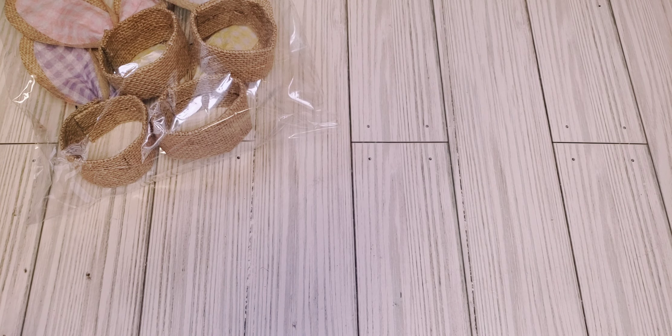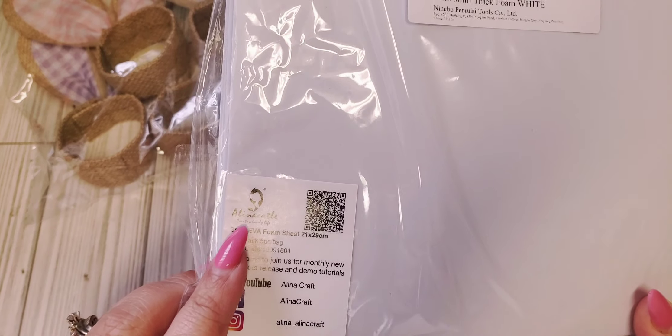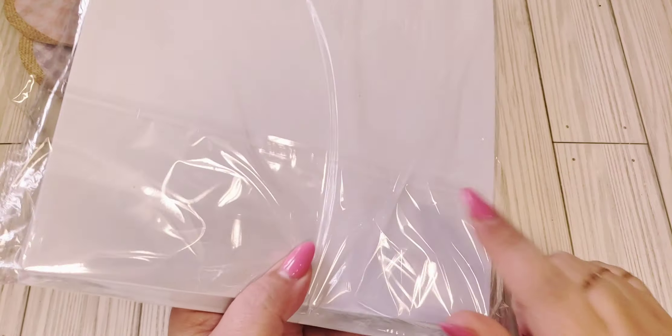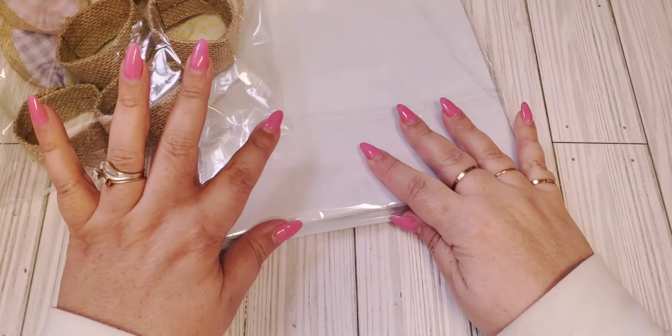And that's it from the 99 cent store. From AliExpress I ordered some of the three millimeter thick foam. This is from Alina Cuddle. Alicia from Love Letter Generation always mentions that she uses this foam for her shakers so I wanted to try that out.